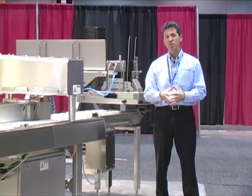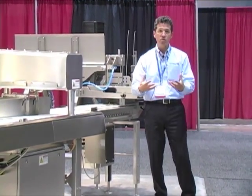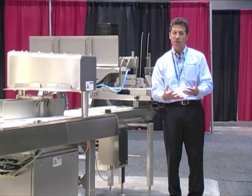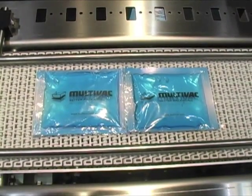Since we are demonstrating automation technologies on a tray sealer today, we have to provide some weight to the packages, so we use small freezer gel packs in our demos. Let's get started.